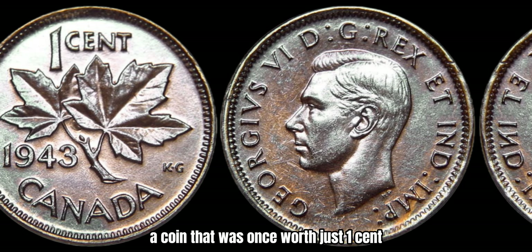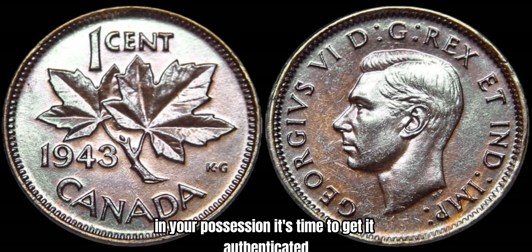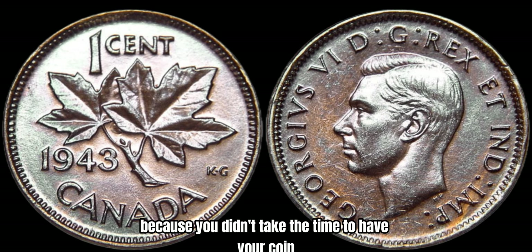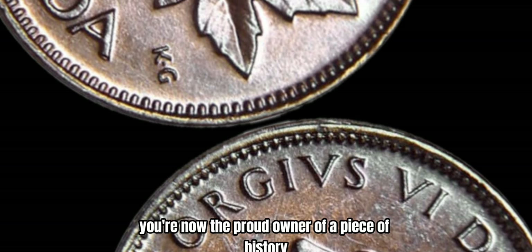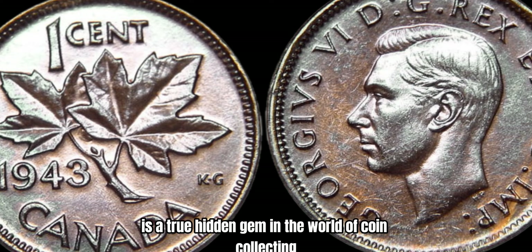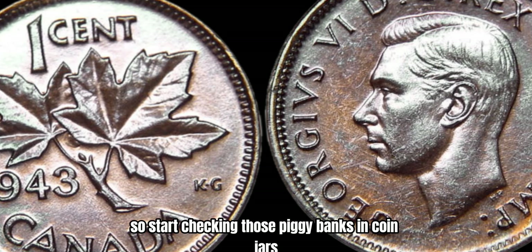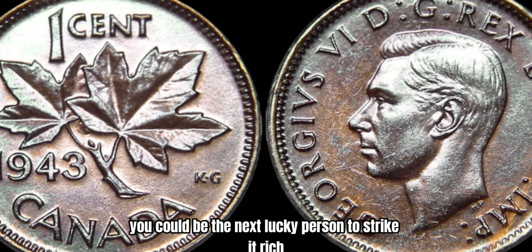Can you believe that? A coin that was once worth just 1 cent could now be worth more than most people make in a lifetime. So if you think you might have one of these valuable coins in your possession, it's time to get it authenticated. Take your coin to a professional coin dealer or grading service to confirm its authenticity and condition. In conclusion, the 1943 Canada 1-cent coin made of copper is a true hidden gem in the world of coin collecting. Start checking those piggy banks and coin jars — because you never know what treasures you might find. Who knows, you could be the next lucky person to strike it rich with a million-dollar coin.